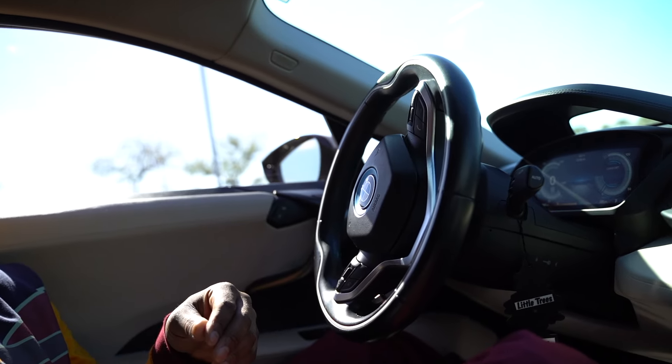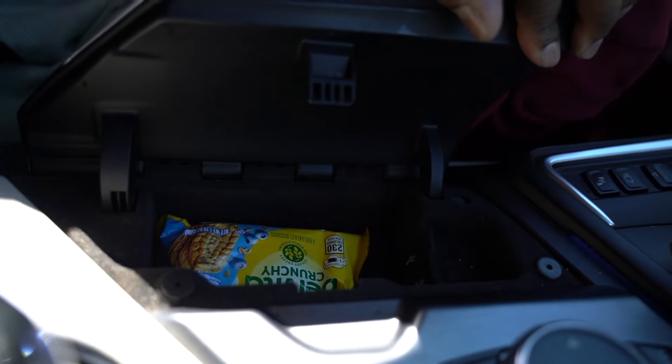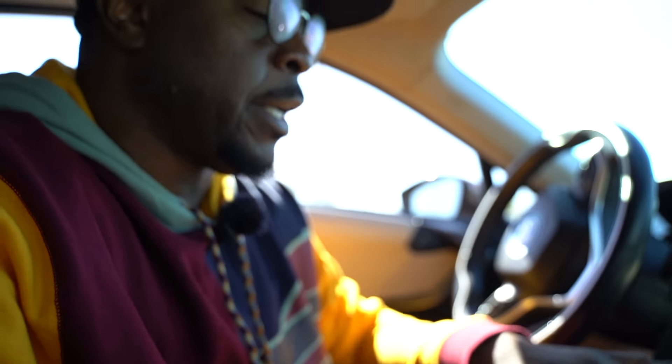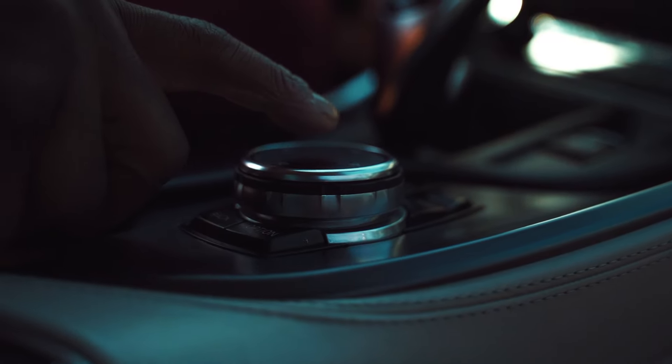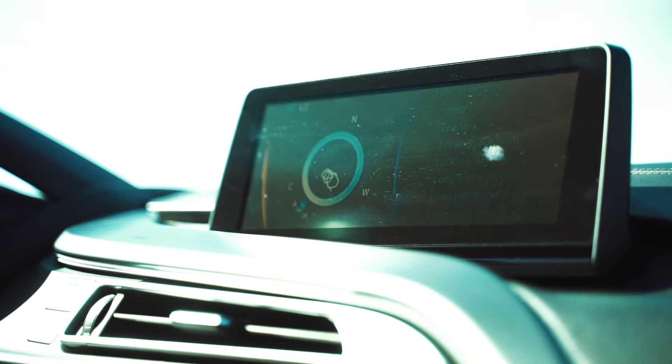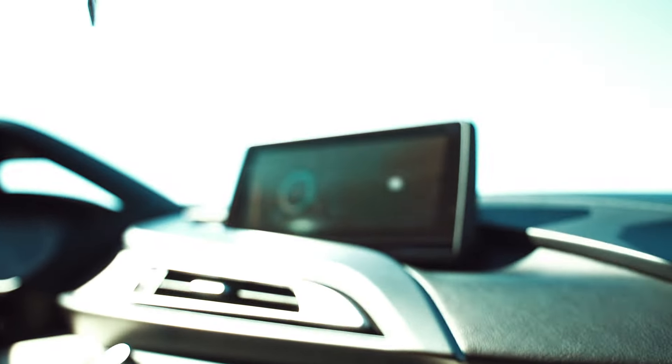Inside we have a phone charger. There's not a lot of space — just your phone, a little change, one water bottle holder, and a USB and auxiliary cord. The BMW i8 has this great unique feature where you can actually write on the knob and it shows up on the screen above. You can literally write on this thing — it's so dope.